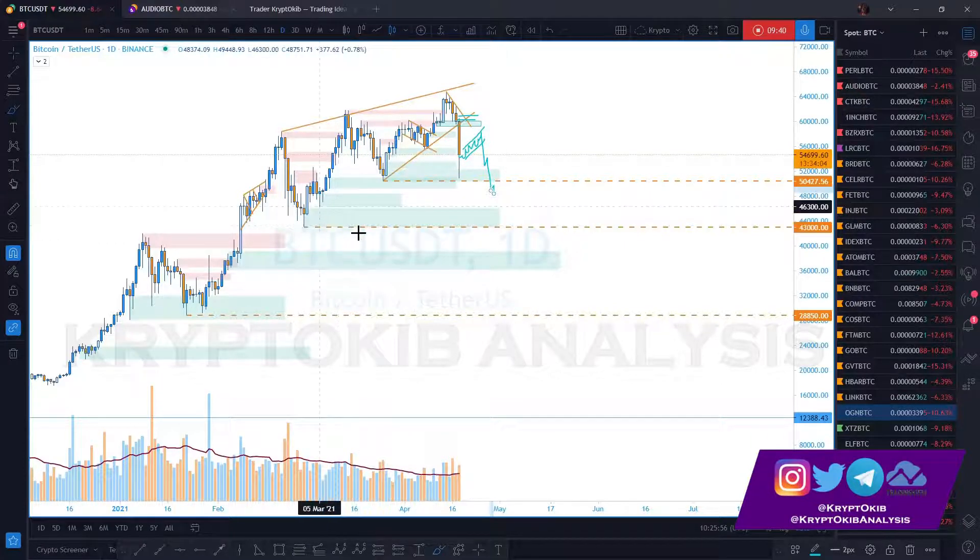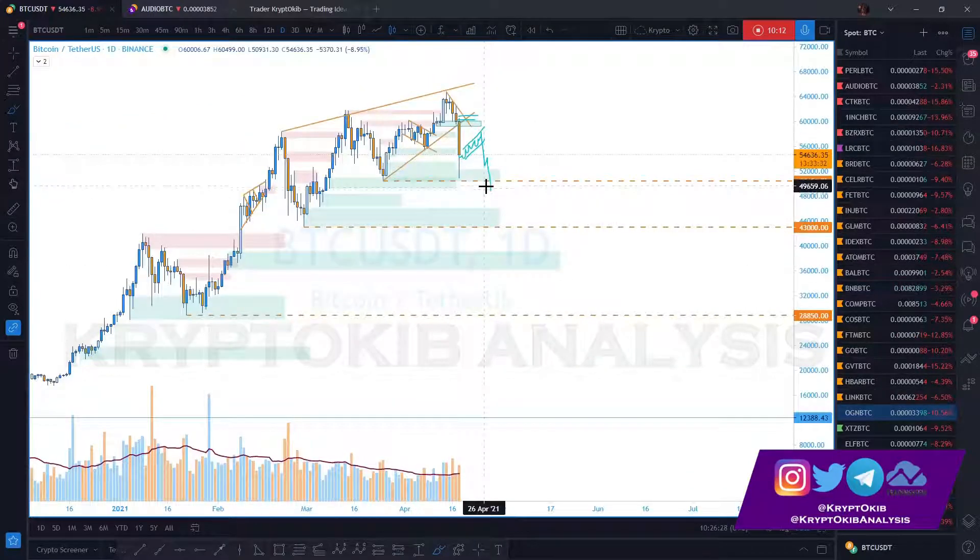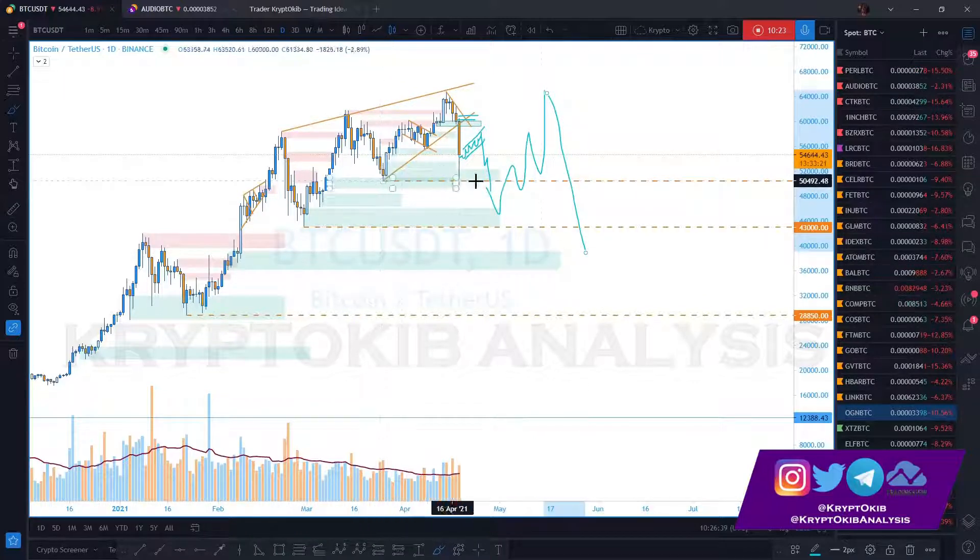The 46,000 area might hold — in fact, this would be the area most people trade patterns because it is the origin of the wedge. When you break down a wedge, you're likely to retest the origin, which is this demand zone. Price may likely come back here and hold. If price holds at that level, we might start to see a bullish move, only to potentially retest the prior high and continue downward if the invalidation level breaks.